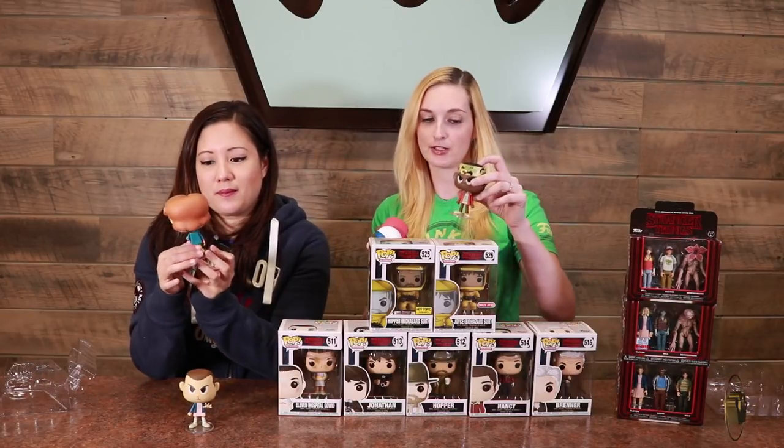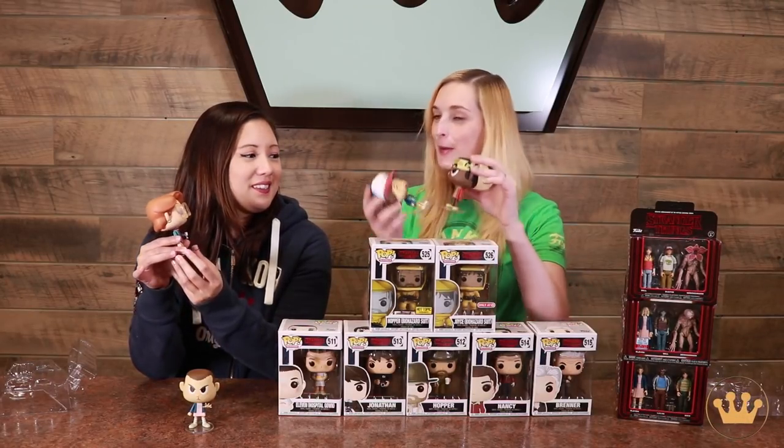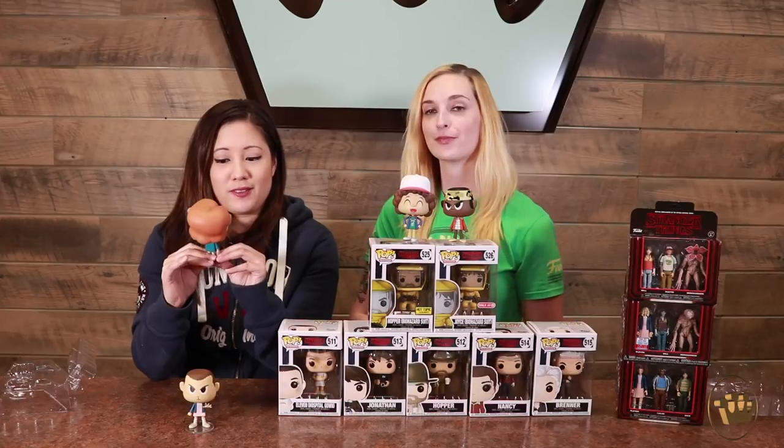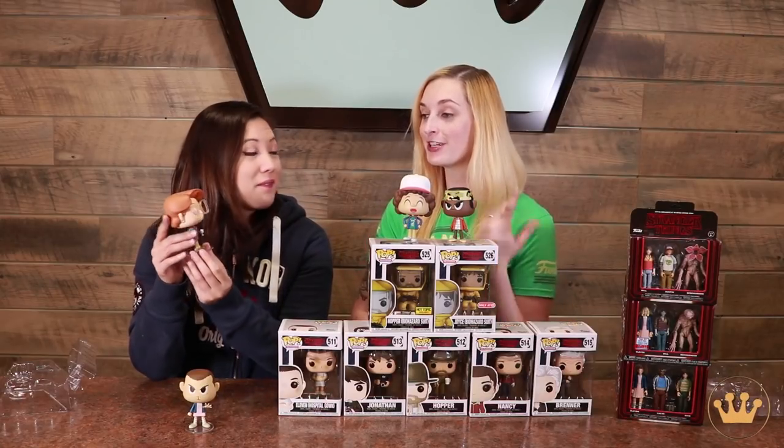Lucas kind of has his grumpy expression, but he's paired with Dustin who is always so jolly and happy and excited. Barb just looks annoyed, but I love her eye shadow and the glasses — the glasses are amazing.